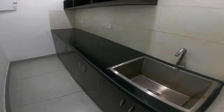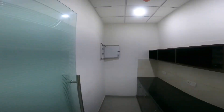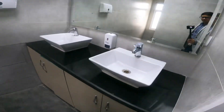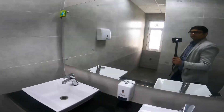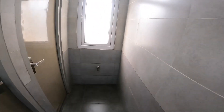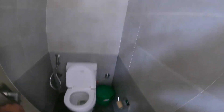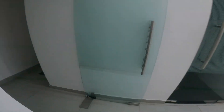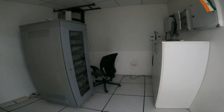This is the cafeteria. This is the lady's washroom — very neat and clean. This is the server room.